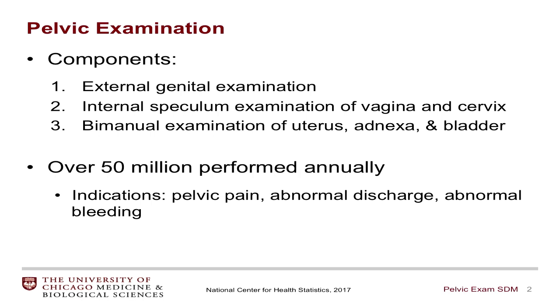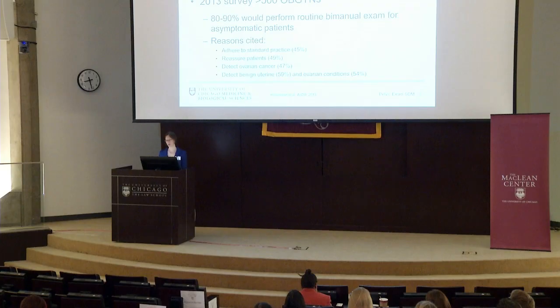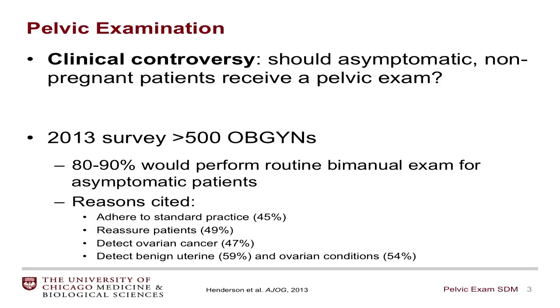Clinical controversy exists as to whether or not we should be performing pelvic examinations on asymptomatic non-pregnant women, also referred to as the screening pelvic exam. A survey in 2013 of over 500 OBGYNs found that 80 to 90 percent of them felt that we should routinely perform these examinations on asymptomatic women, citing reasons to adhere to standard practice, to reassure patients, to detect ovarian cancer, and to detect benign uterine and ovarian conditions.